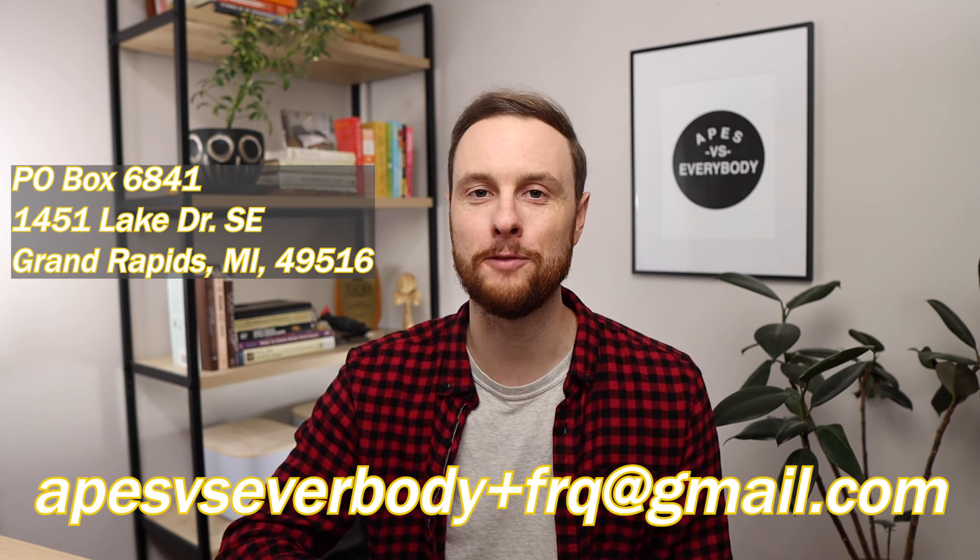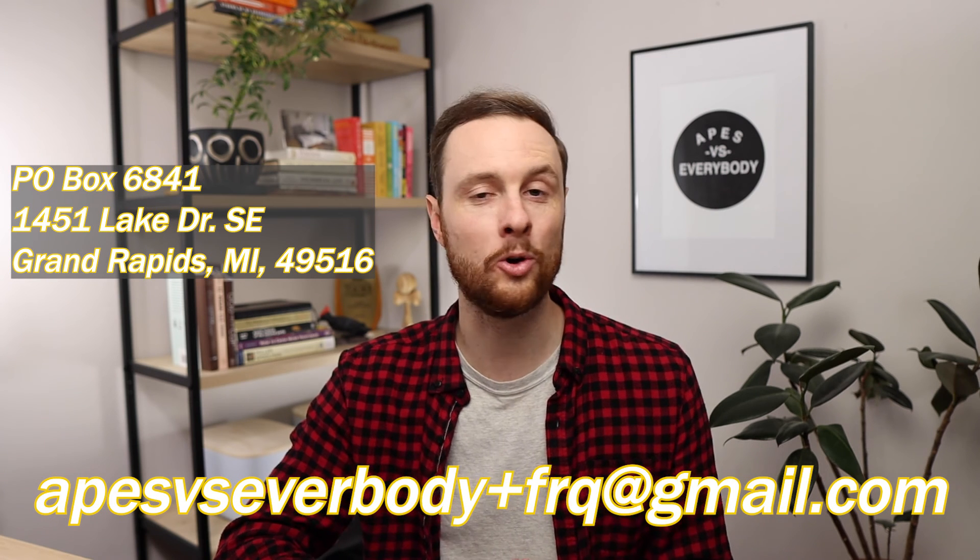And there you have it, Ape Scholars — another FRQ Friday practice FRQ is annotated and ready for you to practice writing. Remember that when you go to write this, you want to set yourself a 20-minute timer so you can simulate the time setting of that actual APES exam in May. And if you want your practice FRQ scored in next week's FRQ Friday video, make sure to snail mail or email it to me by the Wednesday after this video is posted.